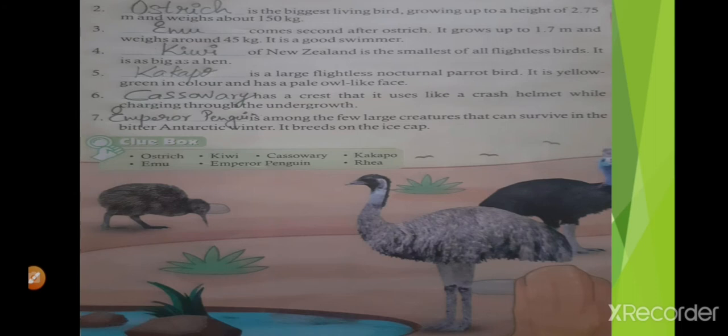Blank is the biggest living bird, growing up to a height of 2.75 meters and weighing about 150 kg. Which bird is that? Yes, we all know the biggest bird in the world is ostrich. The answer is ostrich. O-S-T-R-I-C-H.